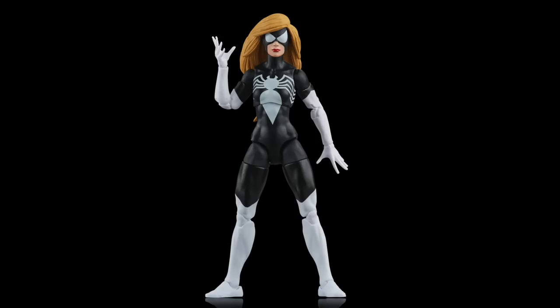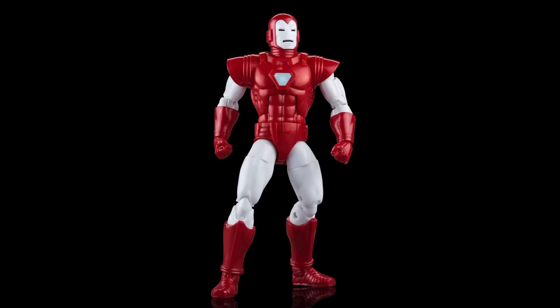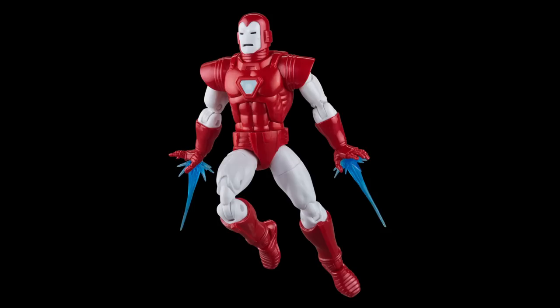Then we have Silver Centurion Iron Man in this set. They kind of went with white over silver for the limbs, similar to what they did with the retro carded War Machine. It looks okay, but I'd have to see it in person. I prefer having silver on my Silver Centurion figure, so I can't say I prefer this aesthetic over the first version. There are pin joints, and the arc reactor looks like they did something a little extra special, but I like the first version just fine.